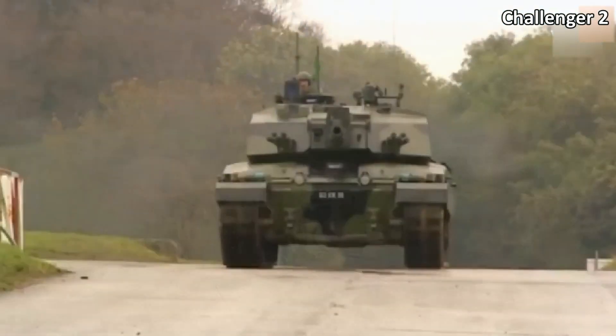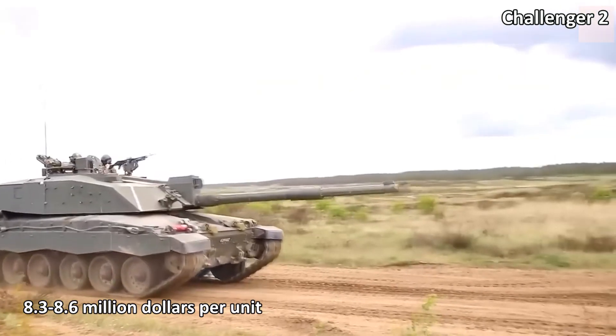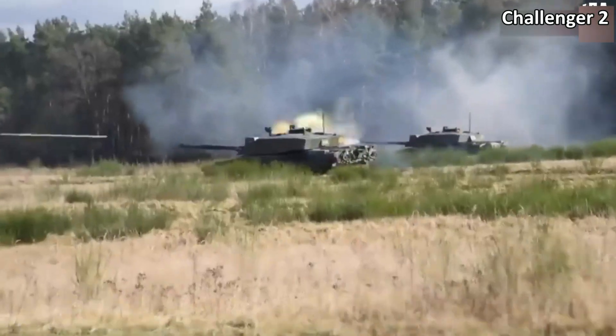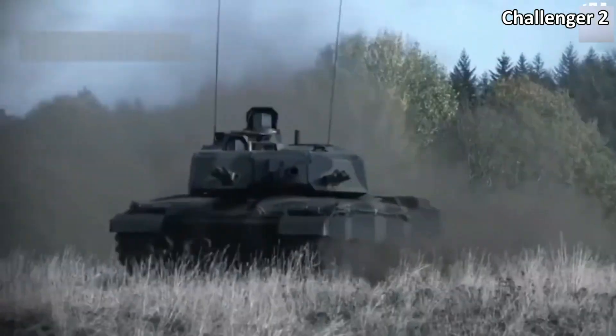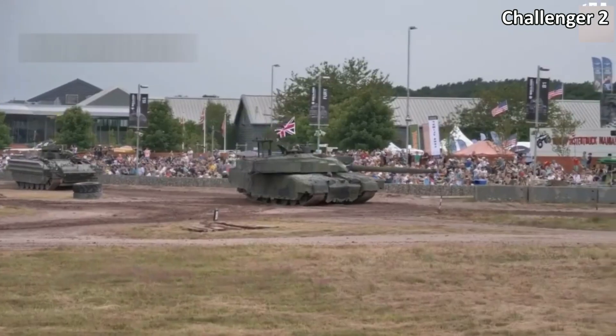The fourth most cost-effective main battle tank is the British Challenger II, which costs 8.3 to 8.6 million dollars per unit. It has been in service with the British forces and some other armies since 1994. It is armed with a 120mm rifled gun L30 and a 7.62mm machine gun.